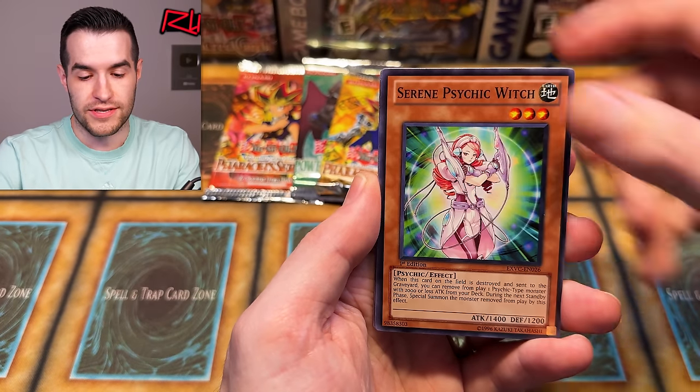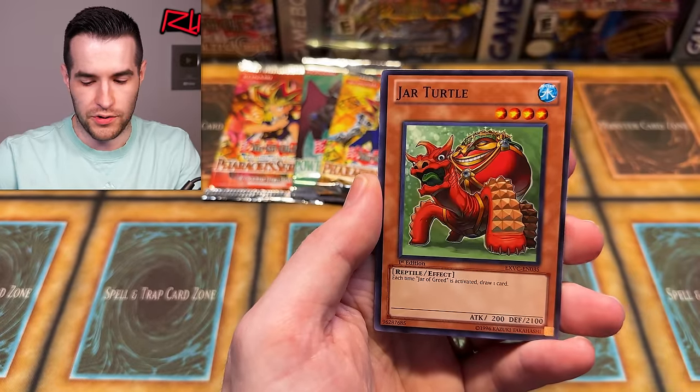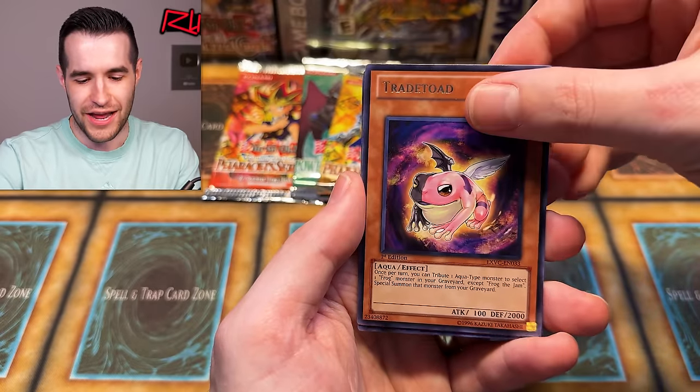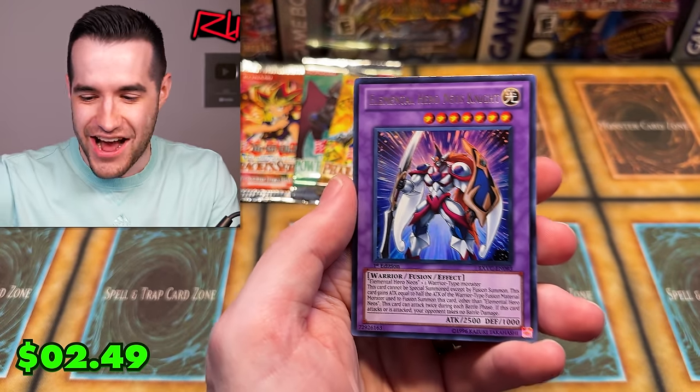Extreme Victory — first edition, last chance to pull a Tour Guide or Ghost Rare for this video. Here we go — we have Out of the Blue, Pharaoh's Servant Running, Guardian — okay. Power Up Adapter — look, it's like a little plug for your iPhone. We have Trade Toad and Elemental Hero Neos Knight! This would have been amazing as an ultimate, and it's probably the best or my favorite ultimate in the set. It's an ultra though — we'll take it. Love that card.